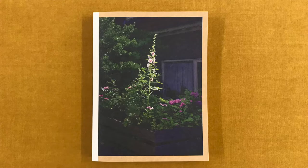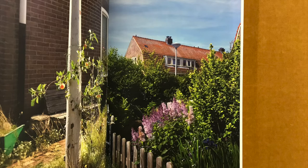Tuindorp Oostzaan is a special neighbourhood in North Amsterdam. The village was built a hundred years ago based on ideals that are still relevant: good, affordable houses for those with low incomes, a green and intimate neighbourhood with streets and squares where people can meet and strengthen the bonds among themselves. It was the first real garden village in Amsterdam, where working class families from the overcrowded old city found light, air and space, as well as decent accommodation.